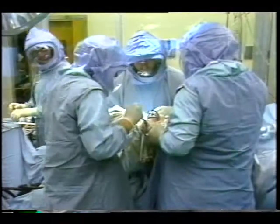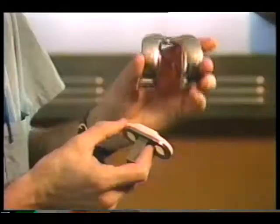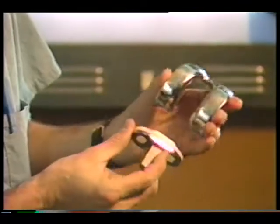Joint replacement surgery is performed almost every day at places like the University Hospitals of Cleveland. Here, orthopedic surgeon Dr. Bernard Stolberg holds a widely used artificial knee. The problem is that implants like these currently have to be replaced every 10 to 15 years. These parts can come loose, they can wear, and there's a very intimate relationship between the implant and the bone that is just beginning to be explored.